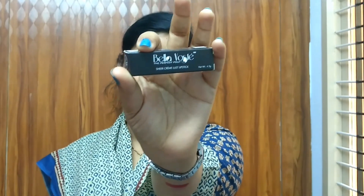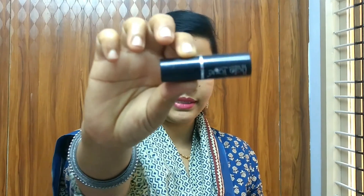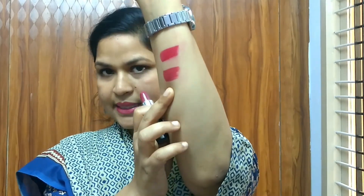Now the second product is a lipstick from Bella Voste — it's a sheer cream last lipstick, the Perfect Pout, a 4.2 gram product. There are about 12 shade options available. The shade I chose is number 18, Celebrity Satin Touch Lipstick. I'll show you the swatch of this one now.